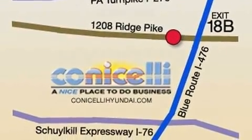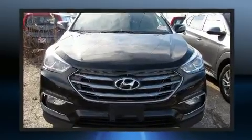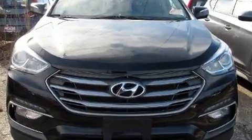Comfort and convenience were prioritized within, evidenced by amenities such as a rear window wiper, a tachometer, fully automatic headlights, remote keyless entry, and one-touch window functionality.